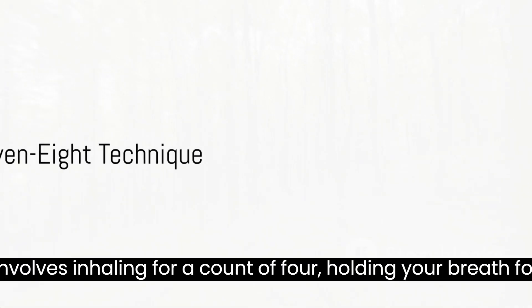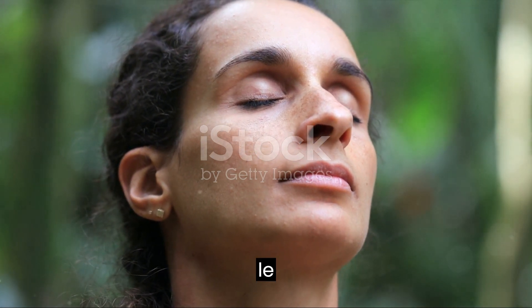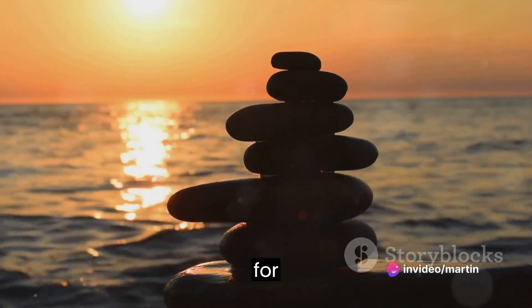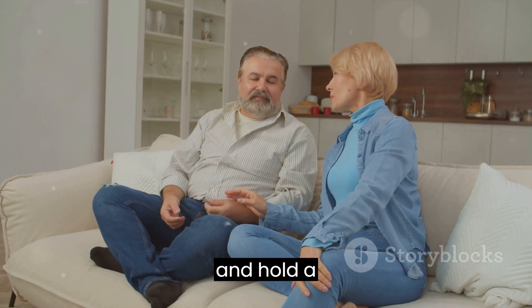First up is the 4-7-8 technique. It's a simple method that involves inhaling for a count of 4, holding your breath for a count of 7, and exhaling for a count of 8. This technique is like a natural tranquilizer for the nervous system. It's powerful, but subtlety is key. Practice it twice a day and you'll soon notice how it brings a sense of calm.